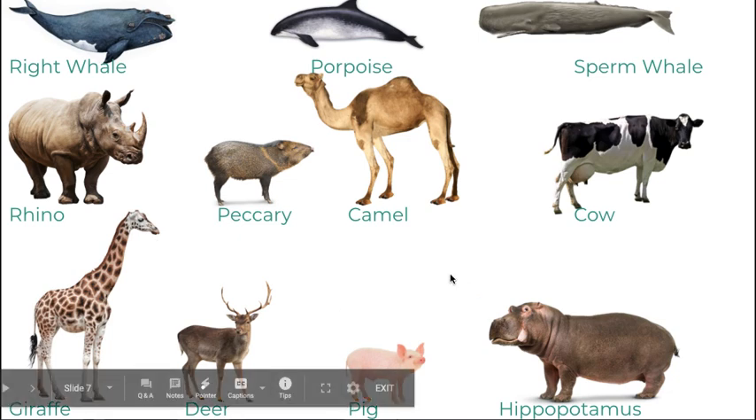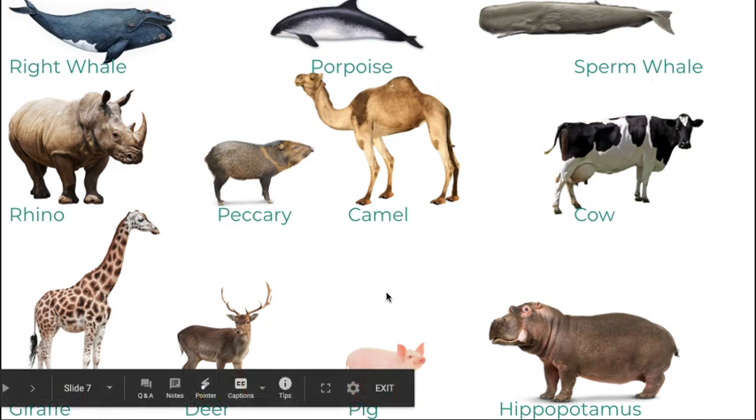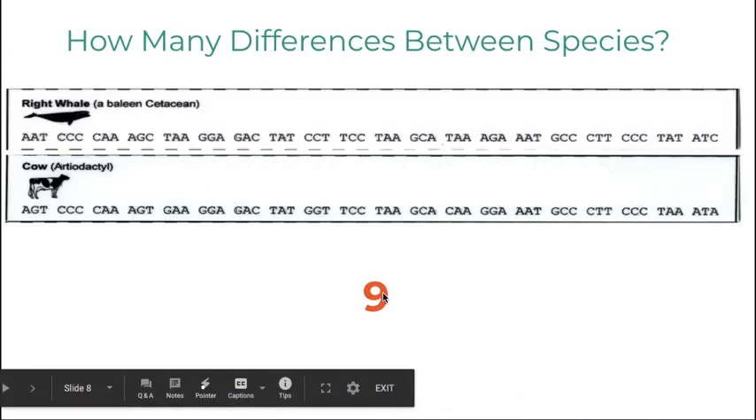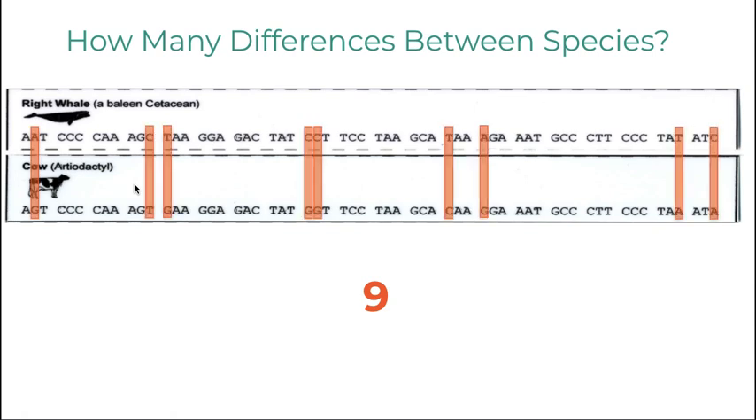These are the animals we're going to evaluate in today's activity. The top three are the cetaceans — the right whale, the porpoise, and the sperm whale — and we're going to compare them to other hooved animals. The way you'll do it is by comparing the differences between species. For example, the right whale has nine differences from the cow. You'll cut and paste the genetic code below the animal — you can pick any of the cetaceans — and figure out how many differences each species has.